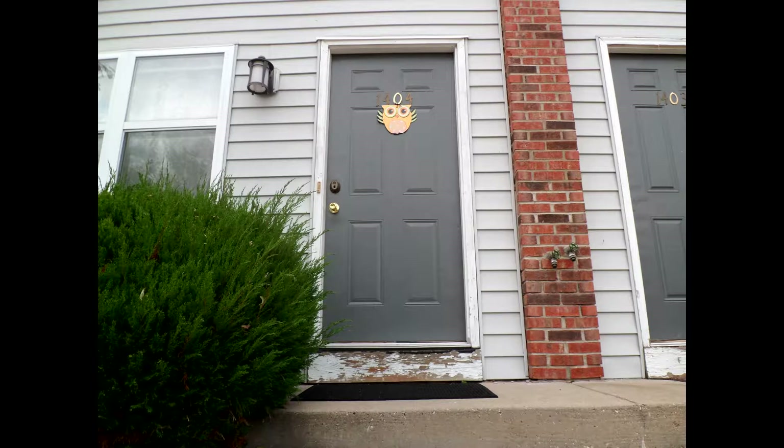It was pretty empty at first and everything you see here right now was of course not initially there. Now though, it's very lively, with lots of decorations, furniture and other things. It's a good apartment, definitely better than the one I had back in LA. It's much bigger and the environment is much quieter.